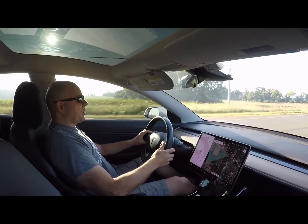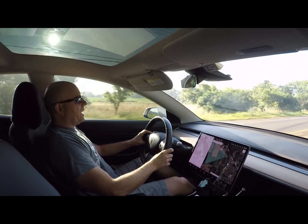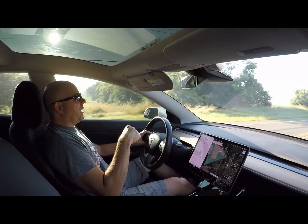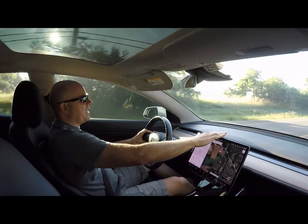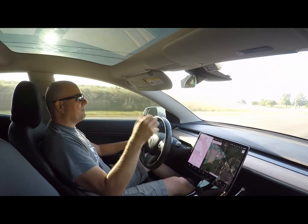Thanks for tuning in, guys. Go ahead and give me a thumbs up — like and subscribe if you haven't done so already. My referral code will be a link in the description below. Keep your eye on the channel for more updates on my lowered and tilted screen mount. Thanks a lot, guys — have a great day.